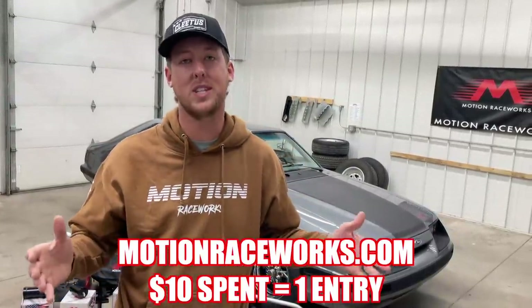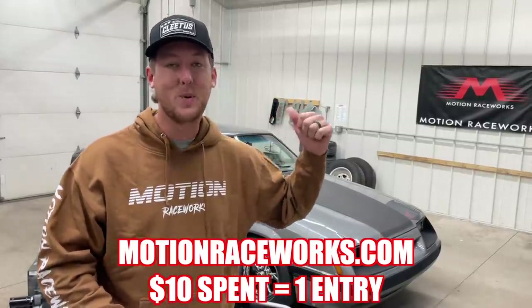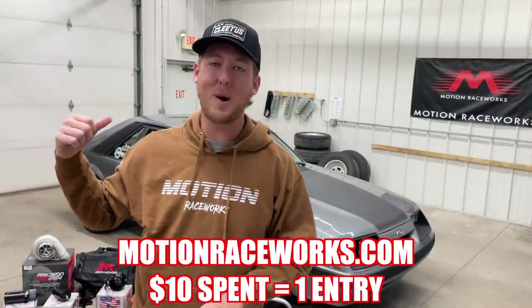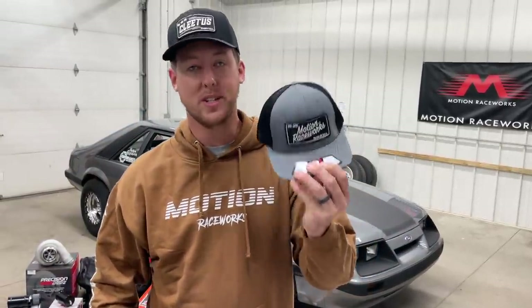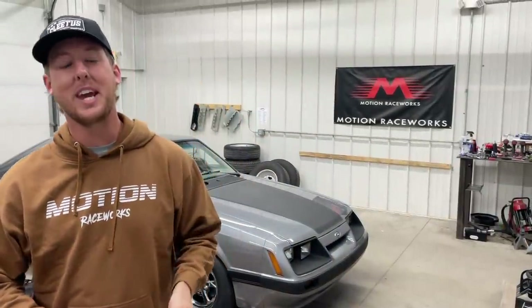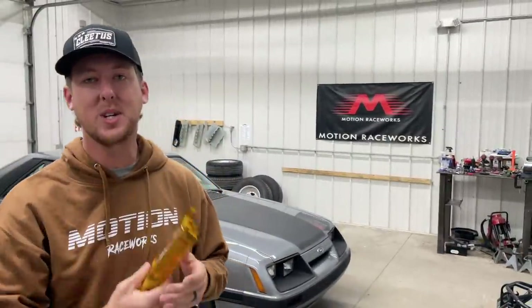The way this works: every time you spend ten dollars on normal purchases at motionraceworks.com, you automatically get entered for a chance to win the Mustang, all those good parts, and $7,500 cash. So this hat gets you two entries, this Motion Raceworks sweatshirt gets you three entries.